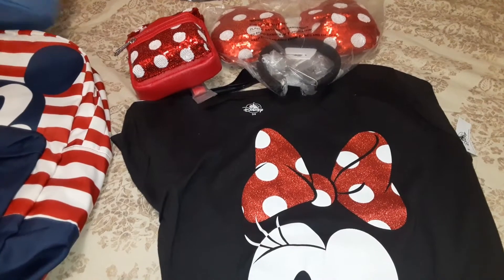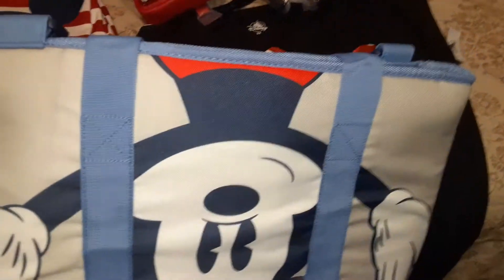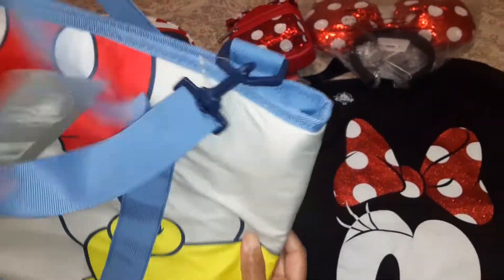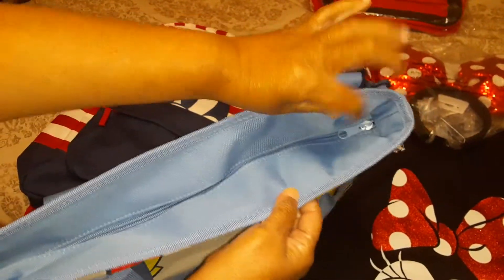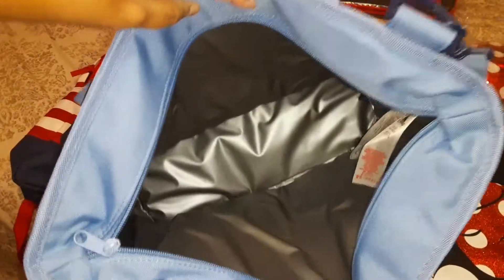I purchased the little Mickey Mouse tote. It's just really nice — thick bottom. On the other side it has the back of Mickey. And the straps, the shoulder straps or hand straps. It comes with a zipper and it is extremely deep, as you can see. It's really nice.